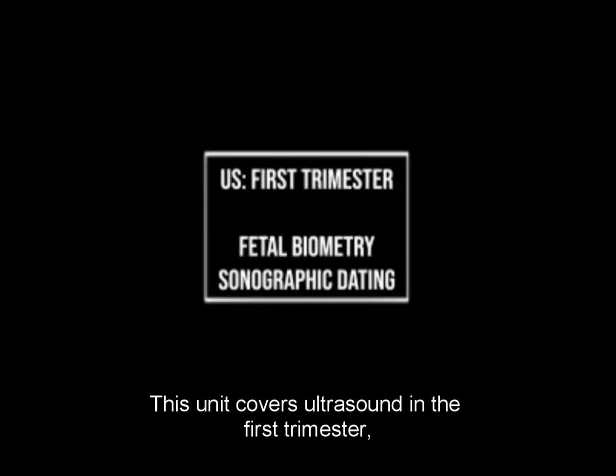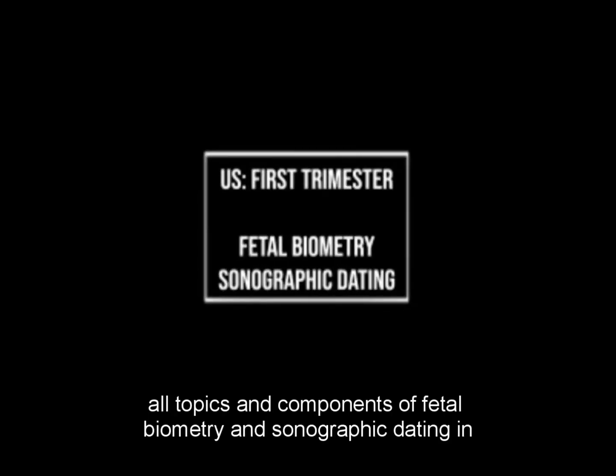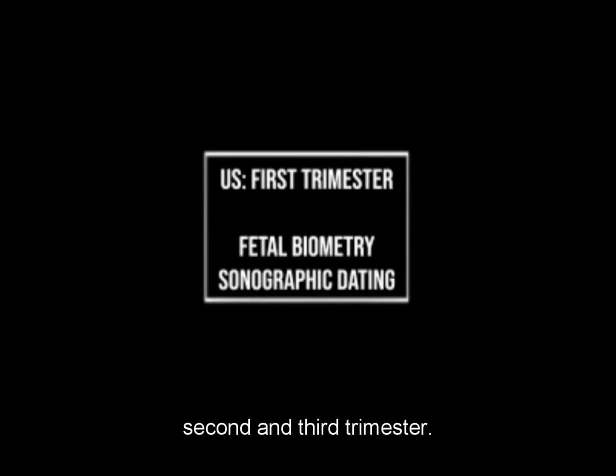This unit covers ultrasound in the first trimester, all topics and components of fetal biometry, and sonographic dating in the second and third trimester.